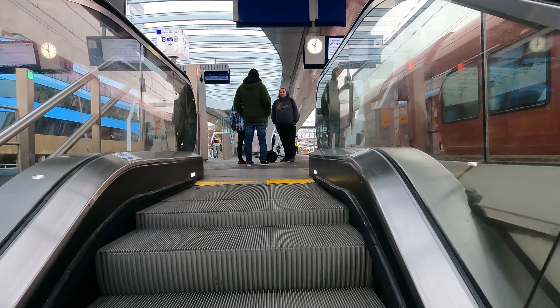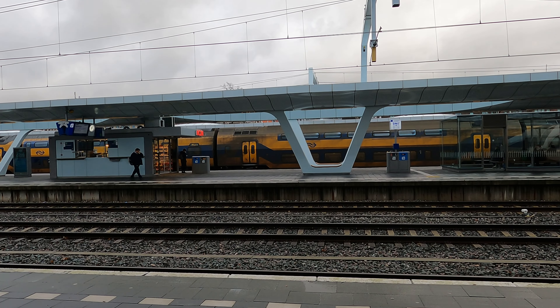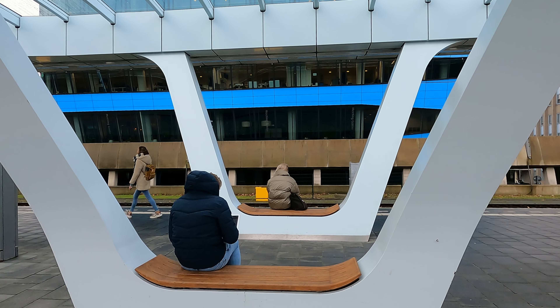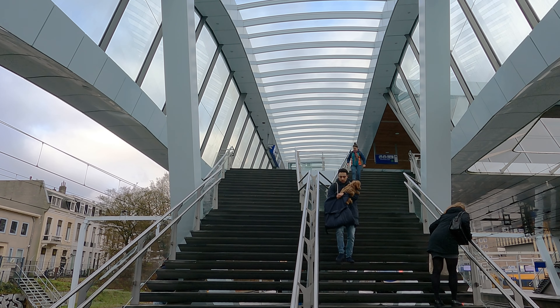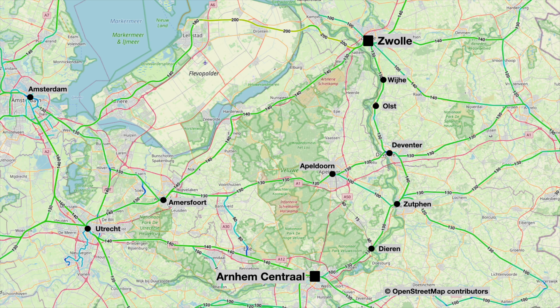Platform level may not have the grandeur of somewhere like the Hague, but the canopy design is very pleasing — and the benches are very beautiful and functional. Before the train arrives, let's look at today's route. We'll effectively be following the route of the IJssel as it flows through the countryside and out into the IJsselmeer. That means stops at Diepen, Zutphen, Deventer, Olst, Wijhe, and finally Zwolle where the train terminates.